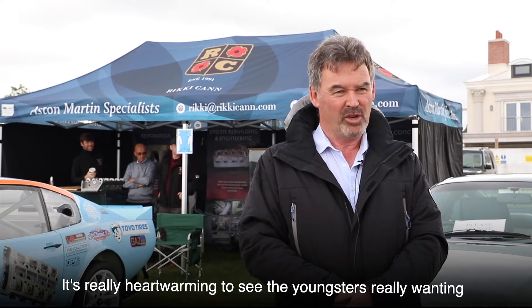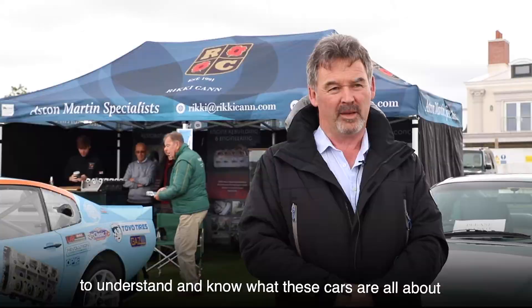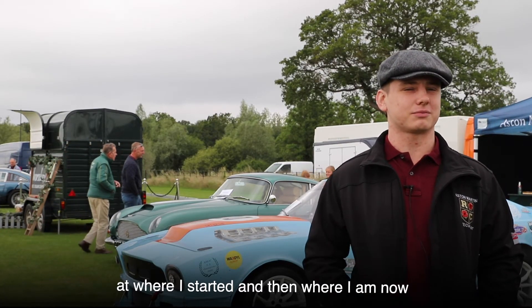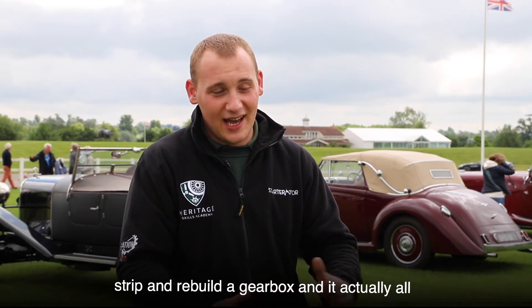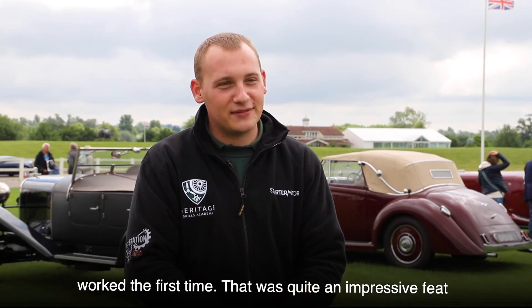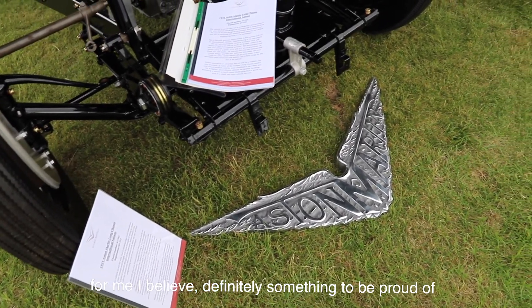It's really heartwarming to see the youngsters wanting to understand what these cars are all about. Looking back at where I started and where I am now — my proudest moment was being able to fully strip and rebuild a gearbox and have it actually work the first time. That was an impressive feat for me — definitely something to be proud of.